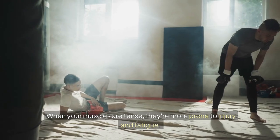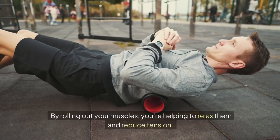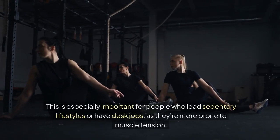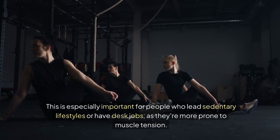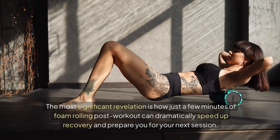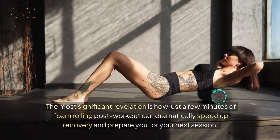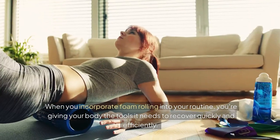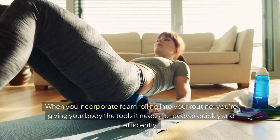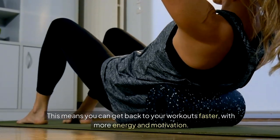Another key benefit of foam rolling is that it helps to reduce muscle tension. When your muscles are tense, they're more prone to injury and fatigue. By rolling out your muscles, you're helping to relax them and reduce tension. This is especially important for people who lead sedentary lifestyles or have desk jobs, as they're more prone to muscle tension. The most significant revelation is how just a few minutes of foam rolling post-workout can dramatically speed up recovery and prepare you for your next session. When you incorporate foam rolling into your routine, you're giving your body the tools it needs to recover quickly and efficiently, so you can get back to your workouts faster with more energy and motivation.